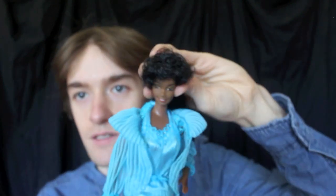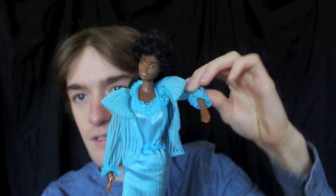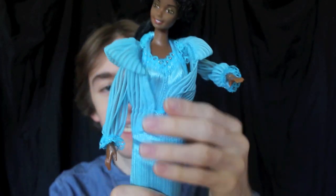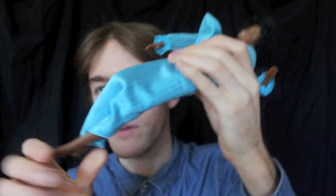She has a rotational neck joint. Her arms can move in all sorts of directions — I'll show you more of the arms later. She has a twist and turn waist and bendable legs.